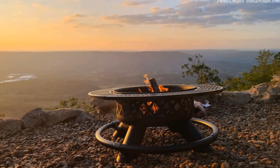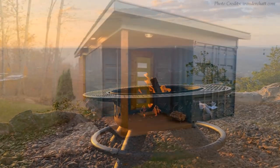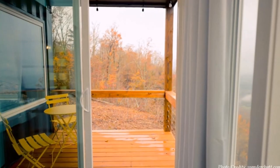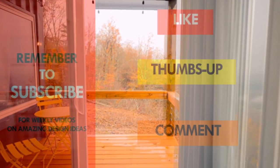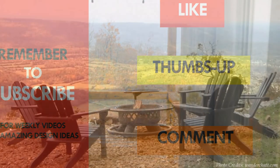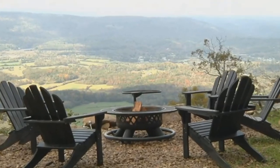This beautiful hideaway is great for two and is listed as a guest house on Airbnb starting at $175 per night. Feel free to check it out by using the link in the description below. Which part of this amazing house appeals to you the most? Kindly give us your opinions by posting in the comment section below. If you like this video, give it a thumbs up and feel free to share it. Remember to subscribe to our YouTube channel for weekly videos on amazing shipping container projects from around the world. Thank you for watching. See you in the next video.